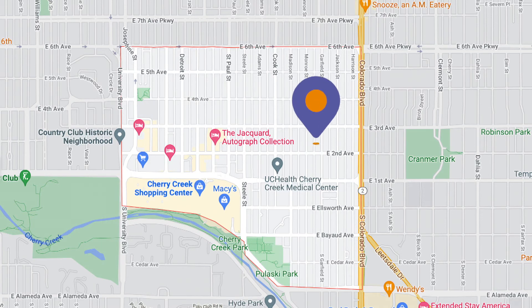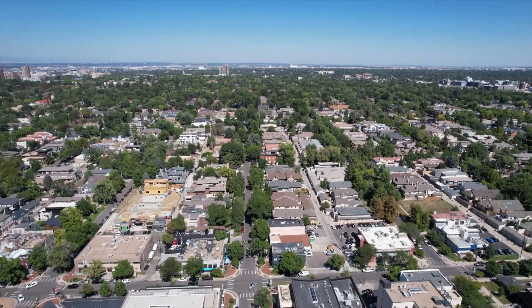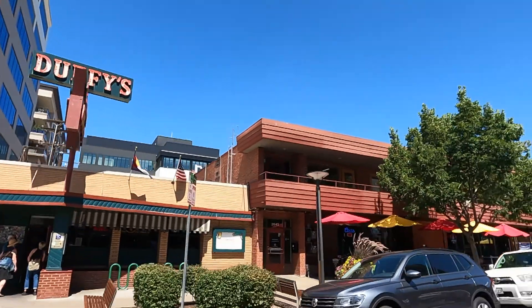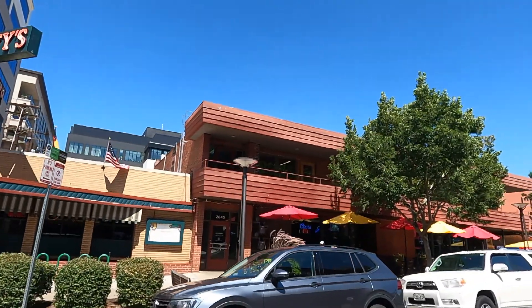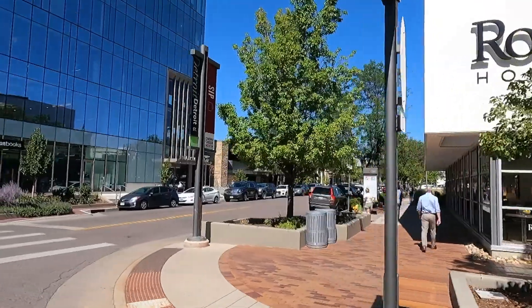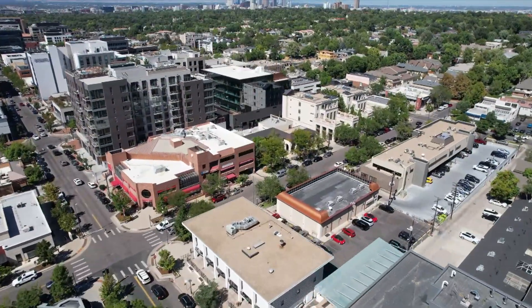Number two on my list, and you can't avoid talking about it when you talk about Denver, is Cherry Creek. Cherry Creek gives you some of the more luxury-end homes you're going to see. If you drive around the outskirts of Cherry Creek, you'll see some of the nicest houses anywhere in Denver. There are single-family homes, townhomes, condos, and some duplexes with architecture — both modern and historical — that will blow you away.